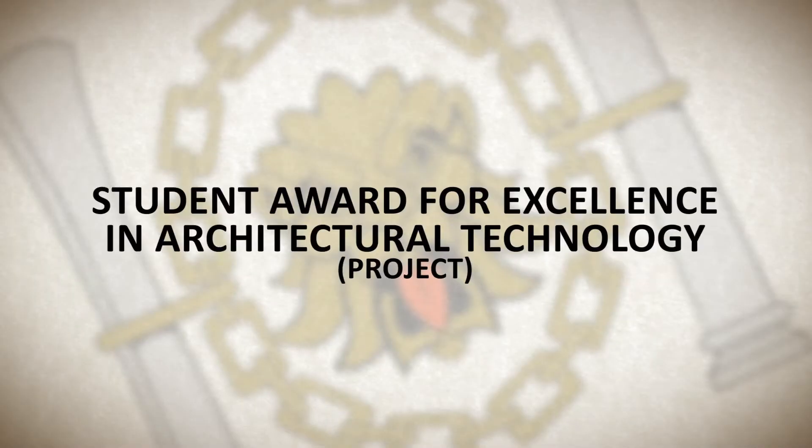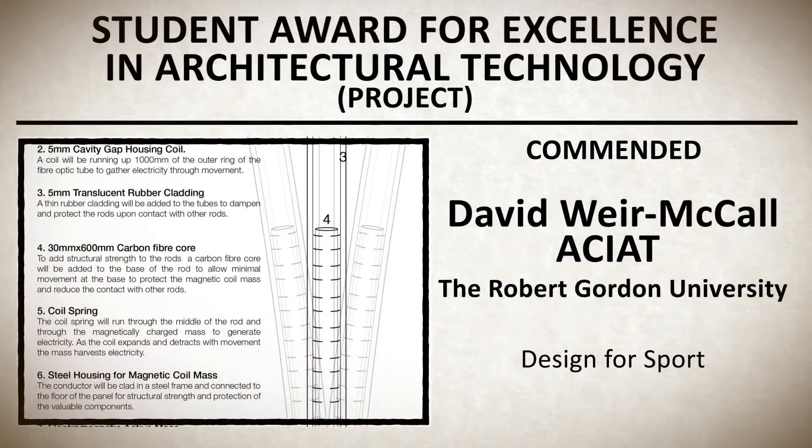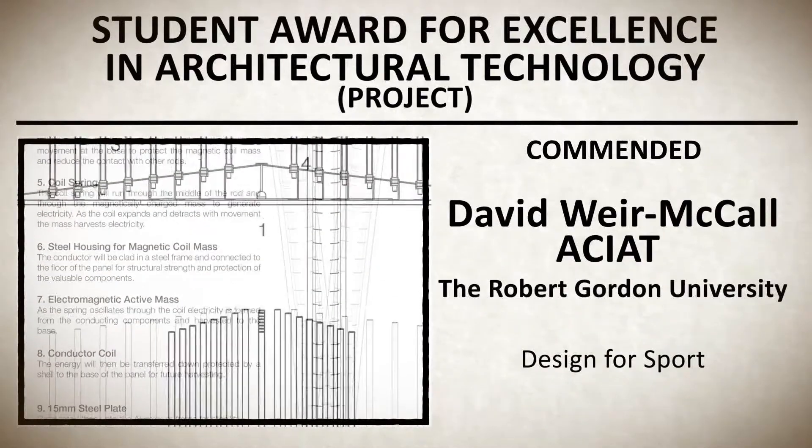Student award for excellence in architectural technology project. The winners, in reverse order, are: commended, David McColl from Robert Gordon University, for Design for Sport.